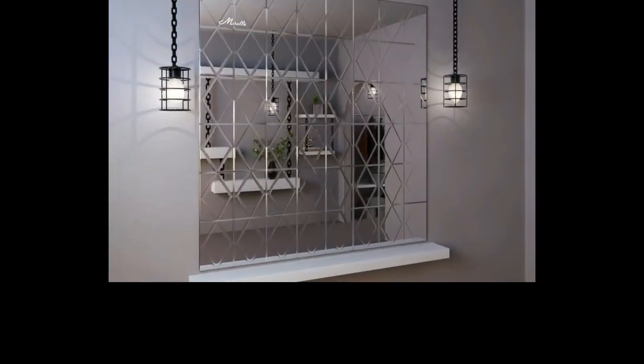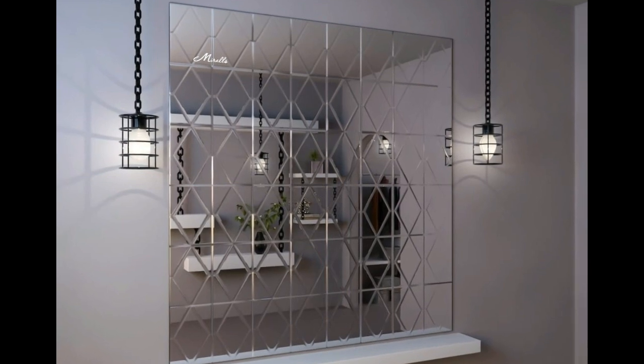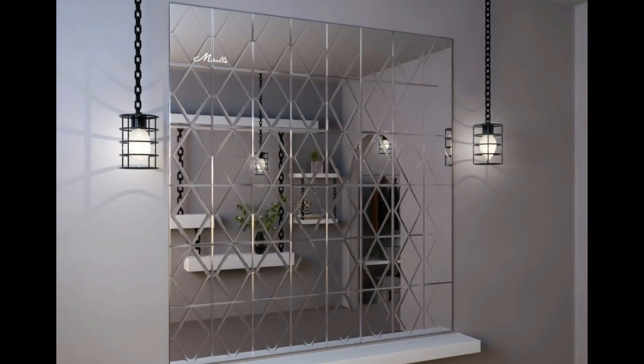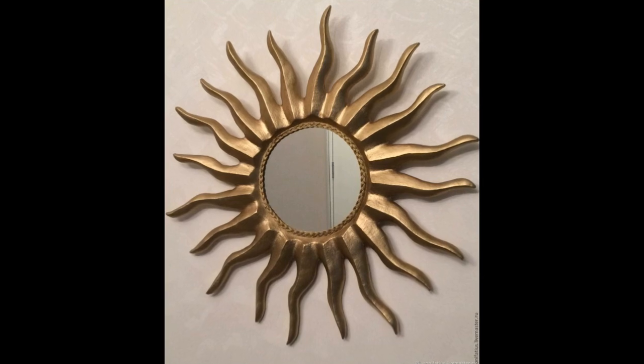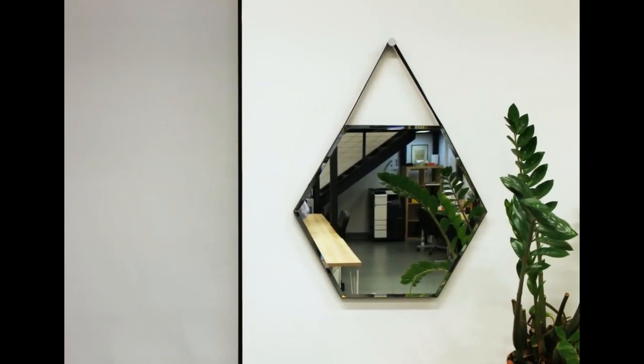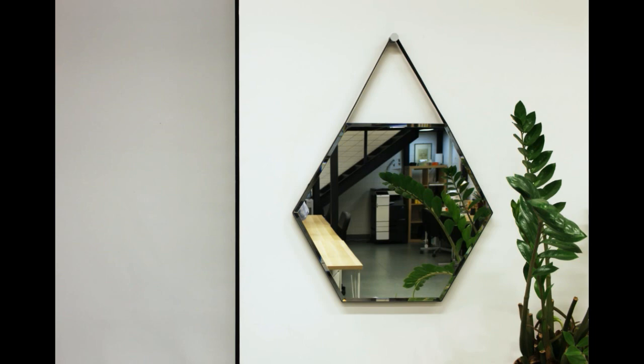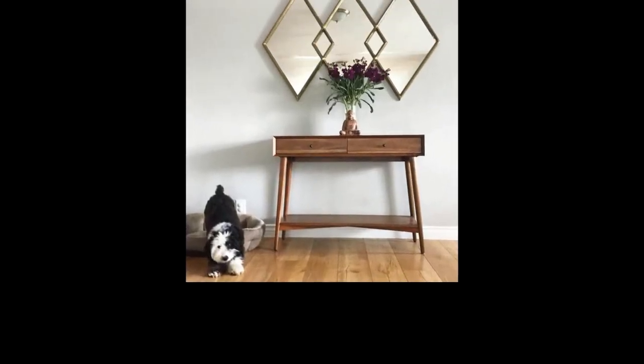Decorative mirrors add depth and intrigue by reflecting other elements in your room. A mirror positioned to capture a stunning piece of art or a lush indoor plant can enhance their visual impact. Plus, it adds an element of surprise as visitors discover these reflections.